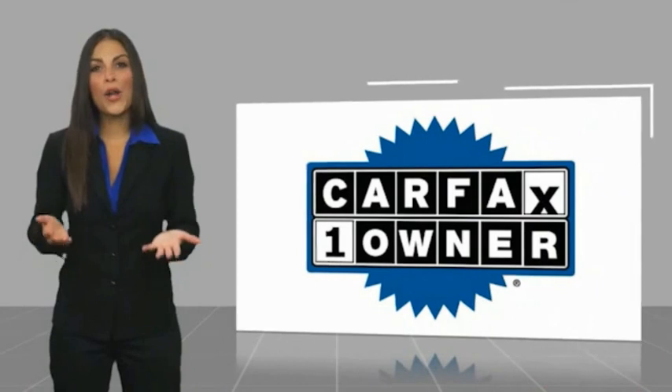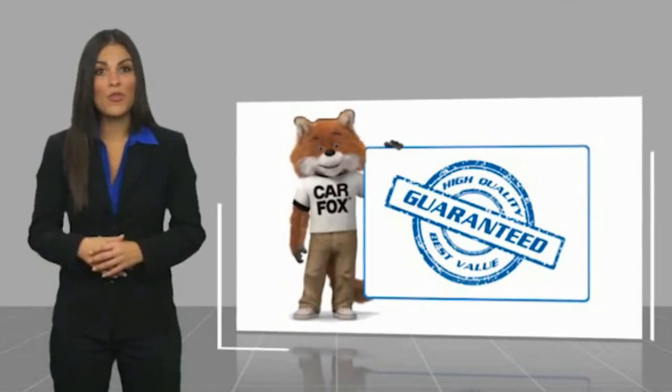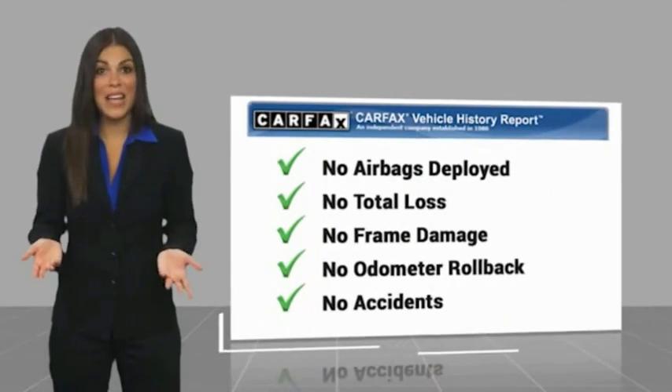This is a one owner vehicle with a Carfax vehicle history report. Be sure to find a complimentary copy of this report online, or contact the dealership.